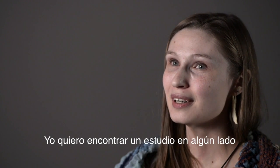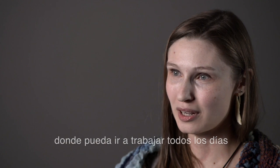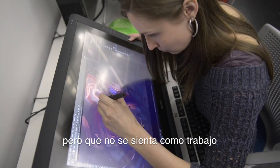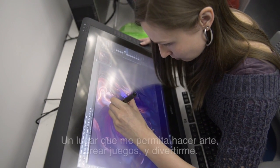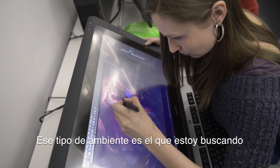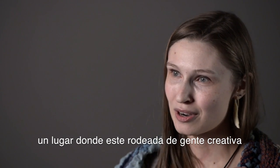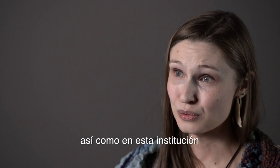I just want to find a studio somewhere that I can come to work every day and it's not work to me. I'm here to make art, I'm here to make games, I'm here to have fun. Having that kind of environment is really what I'm looking for — just a home where I'm among other creative people, kind of like how this school is.